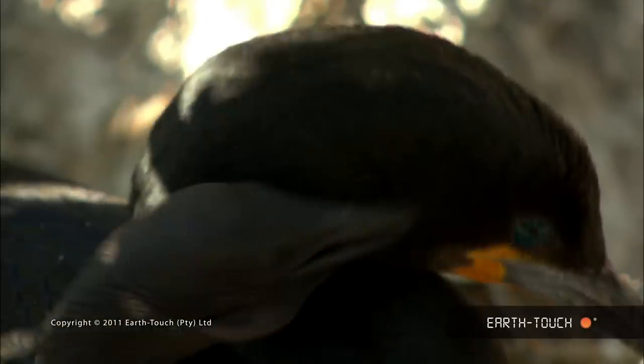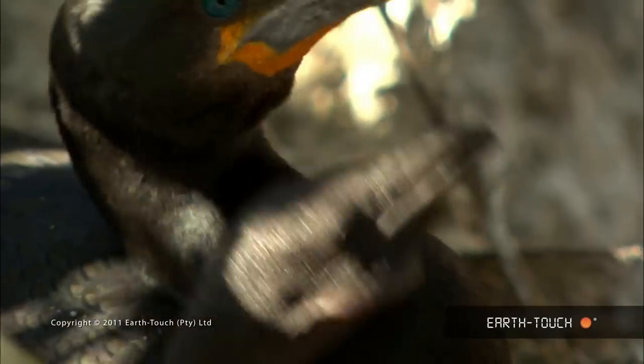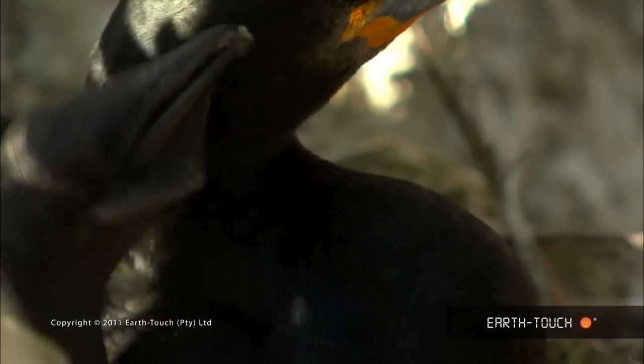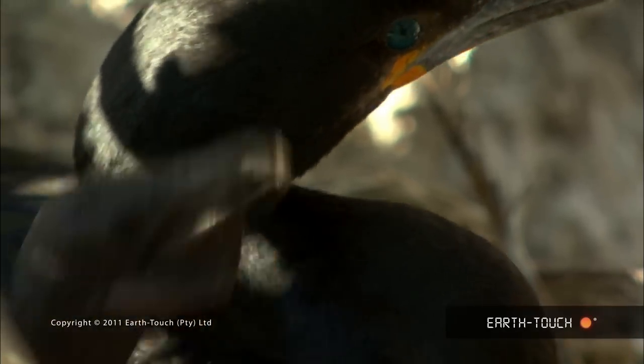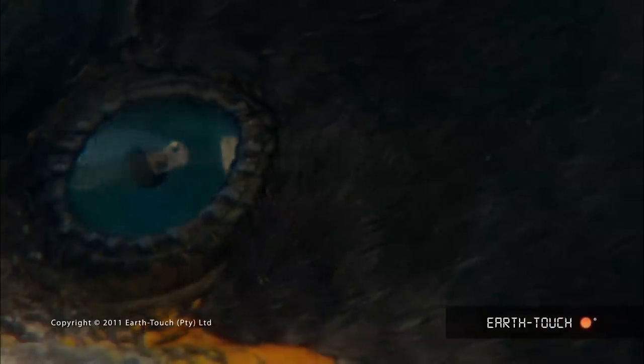There is a young fledgling there, probably about two weeks old — still bare of feathers and wool, and as always absolutely insistent on being fed.